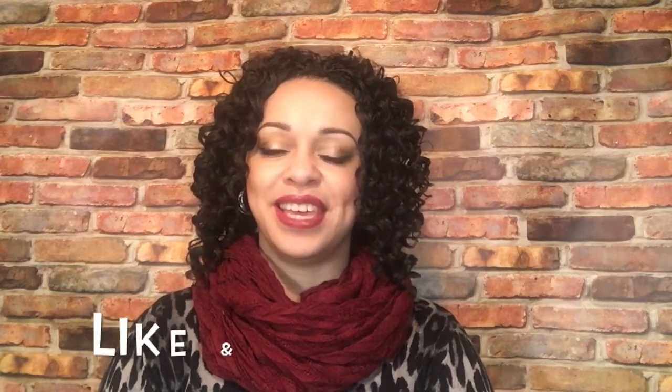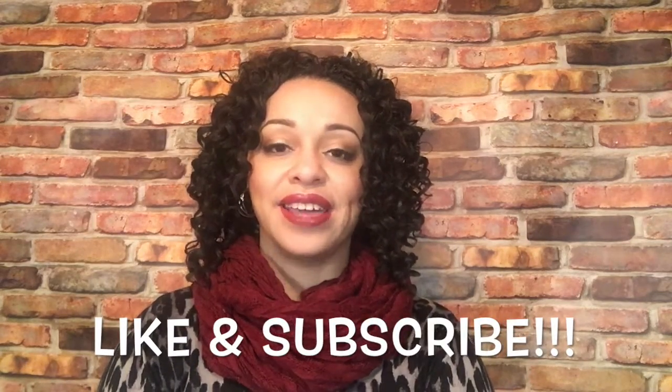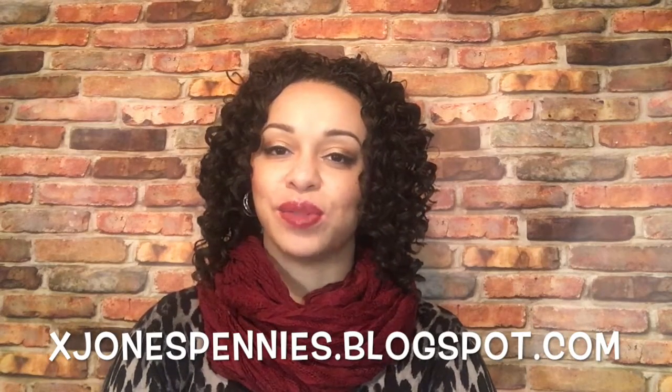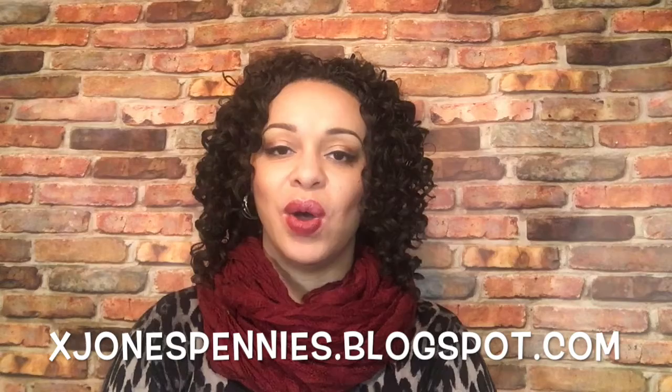Hello everyone and welcome to my channel, happy Monday! Before I begin, if you have not already done so, please subscribe to my channel, and if you like this video please be sure to hit like before you go. If you would like more information you can always check out the blog at xjonespennies.blogspot.com.